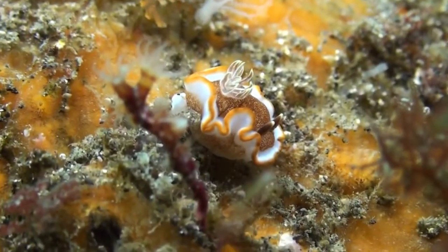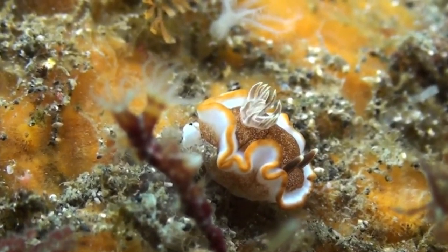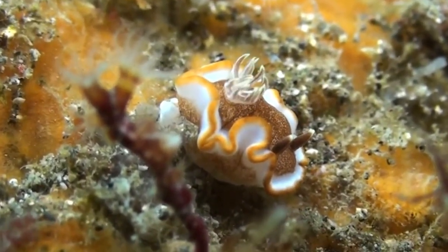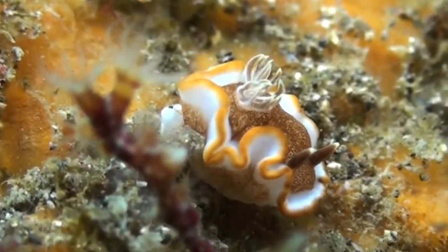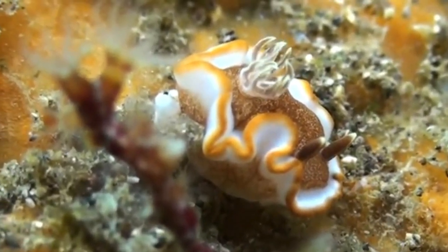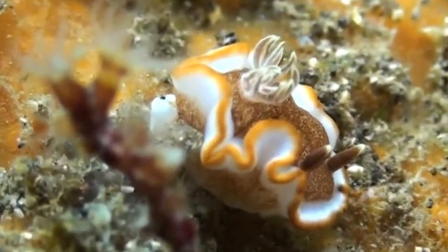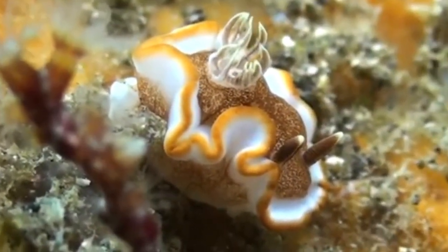The Glossidorus rufomarginata is a captivating blend of elegance and vibrancy. This beautiful nudibranch showcases a white body adorned with a red margin and vibrant yellow spots, resembling a work of art. It adds a splash of color and sophistication to the Indo-Pacific coral reefs, growing up to three inches long and captivating viewers with its unique beauty.